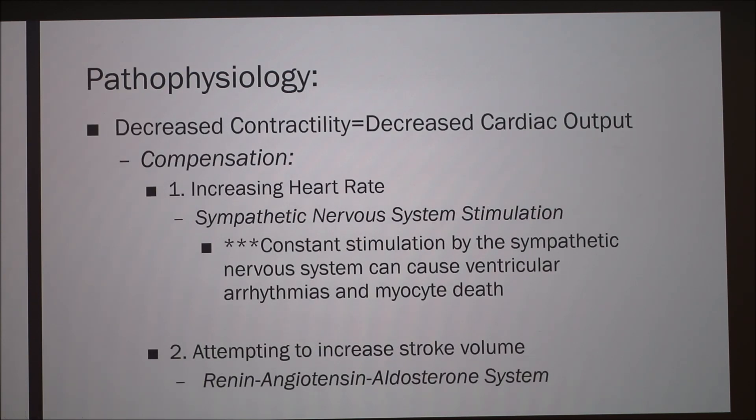A quick pathophysiology overview: there is decreased contractility, which means decreased cardiac output — the amount of blood leaving the heart is reduced. The body tries to compensate by first increasing heart rate; the heart essentially works more frequently. This is done via stimulation of the sympathetic nervous system — the fight-or-flight system — and constant stimulation can cause ventricular arrhythmias and myocyte death. The second compensatory mechanism is attempting to increase stroke volume, the amount of blood ejected per contraction, regulated by a hormone system.